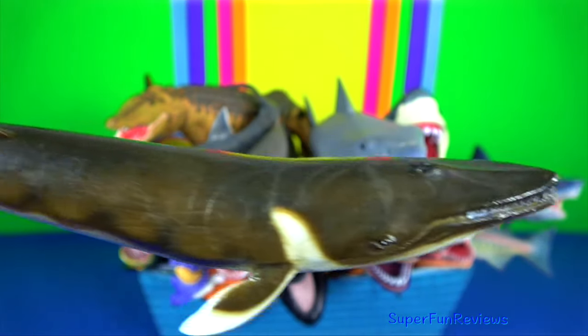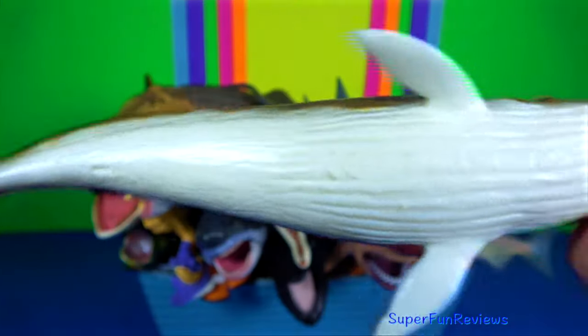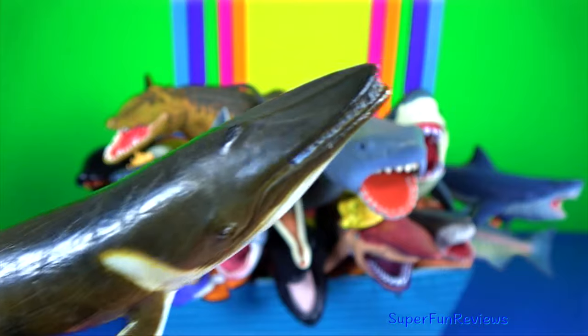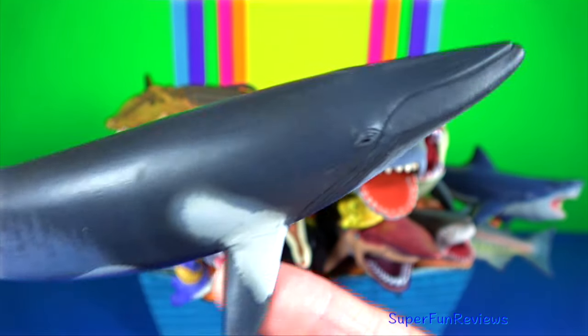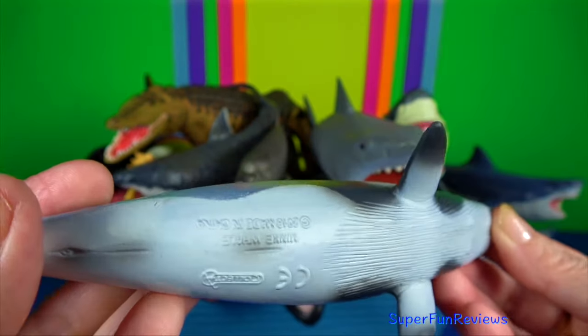Fin whale — the body is long and slender. Fin whales are rorquals, members of the same family as the humpback whale and blue whale. Minke whale — they are the second smallest baleen whale. Only the pygmy right whale is smaller.